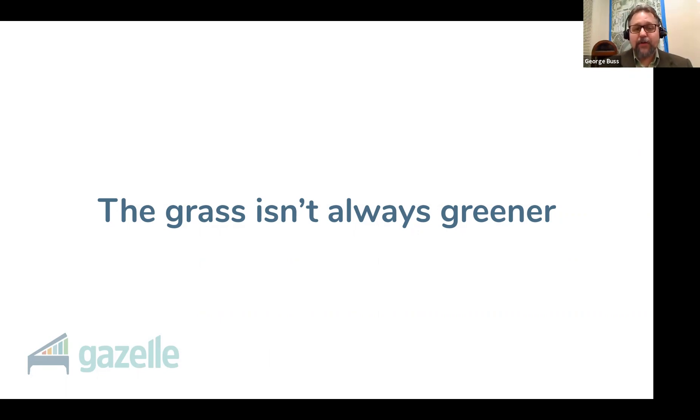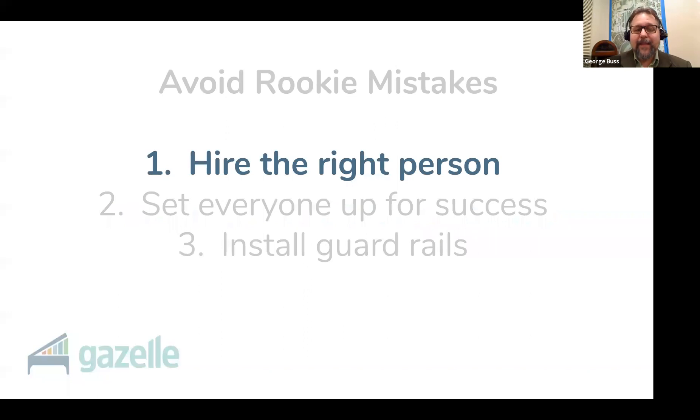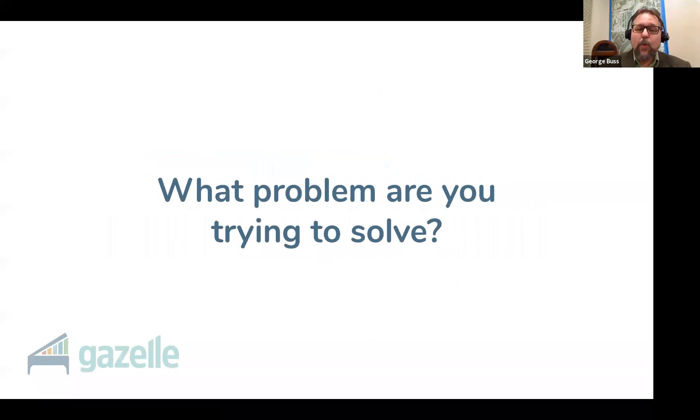We're going to help you navigate the pitfalls so you don't have to make these rookie mistakes. Luca is going to be posting a downloadable guide into the chat channel to give you a checklist to walk through the first time you hire an employee. Hiring the right person is critical. If you hire the wrong person, it's going to cost you money on day one, and it'll keep costing you time and money until you fire them. So you need to ask a critical question: what problem are you trying to solve?